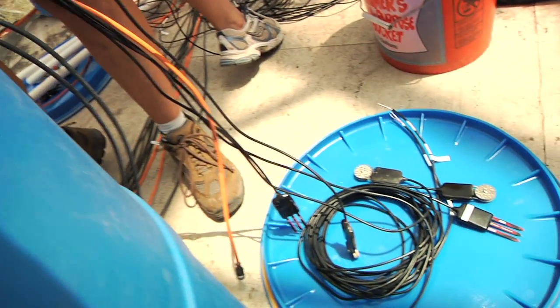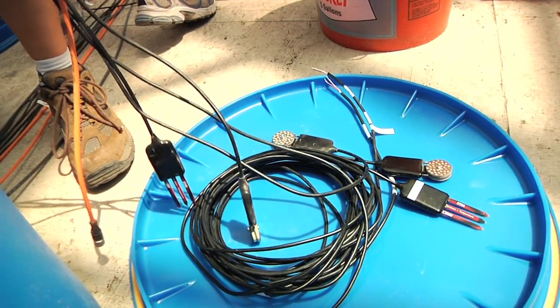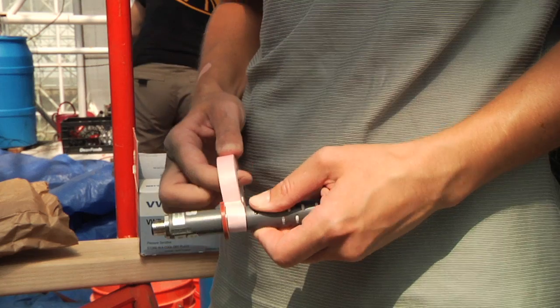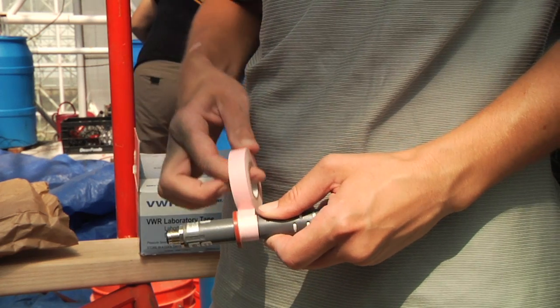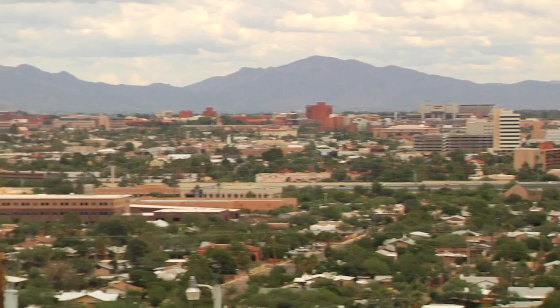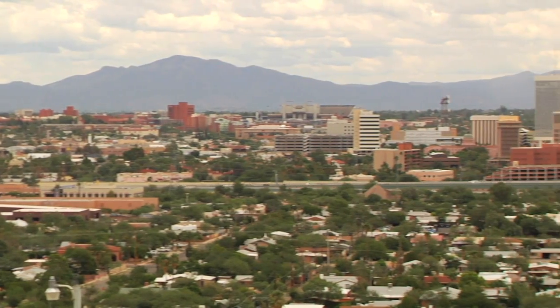Sensors are like a lot of other things with technology — they're getting smaller, they're getting cheaper, they're getting easier to use. So we have this ability nowadays to put literally hundreds to thousands of sensors together, to measure things very densely and network them together such that we have this huge data set.